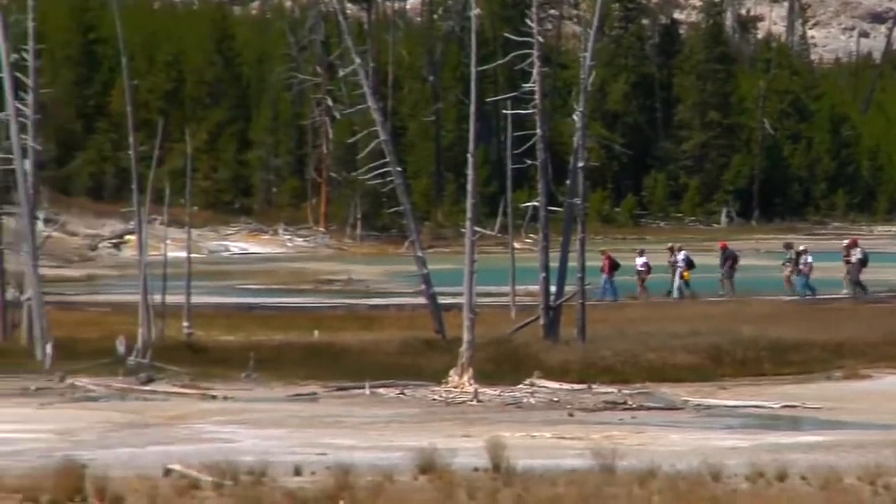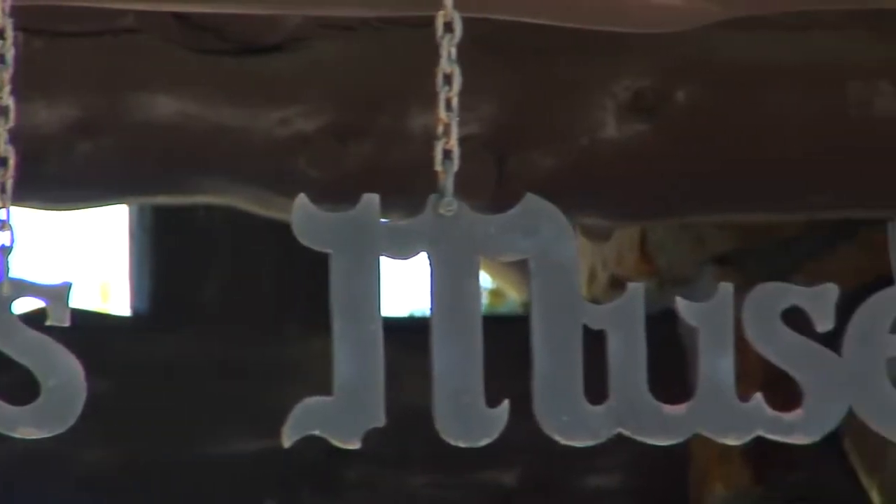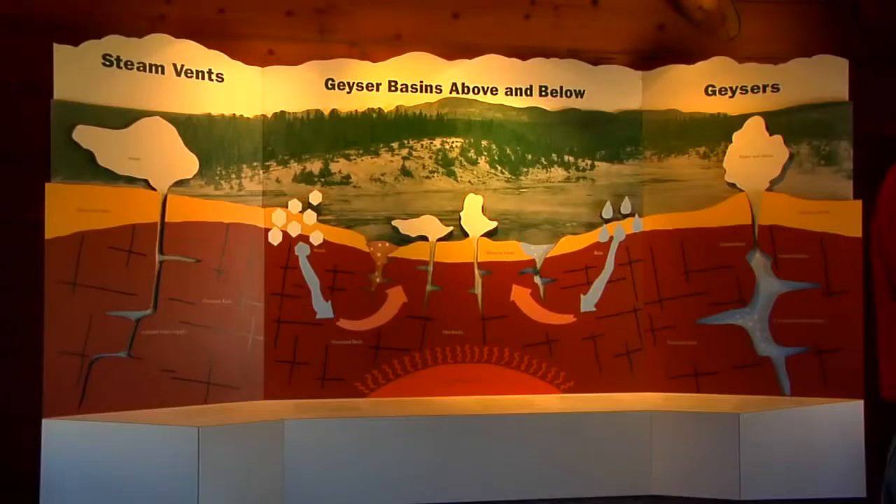Serving as a key information center for Norris' many attractions, the Norris Museum is a beneficial introduction to your explorations.